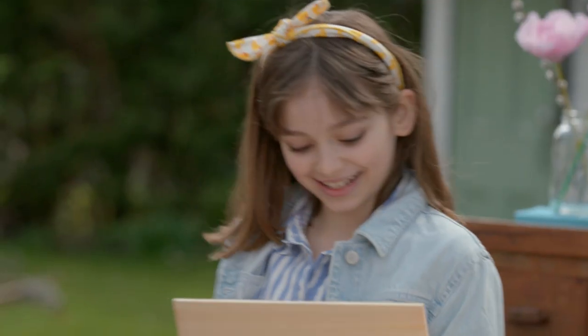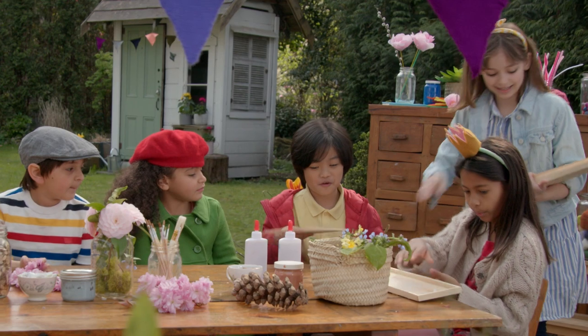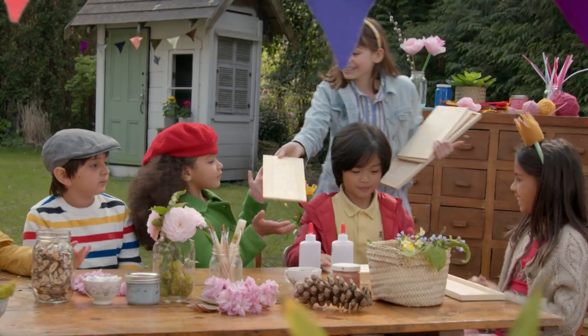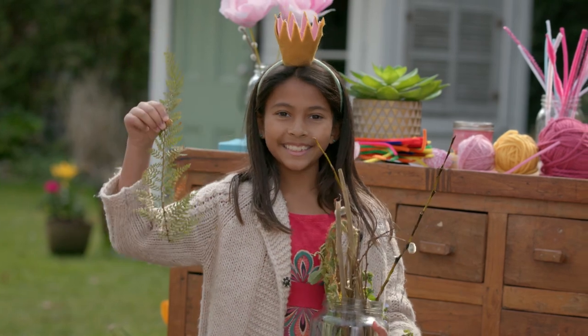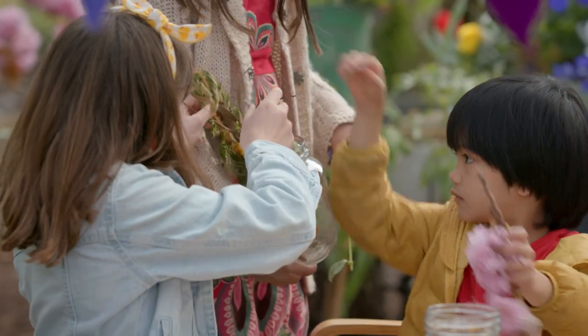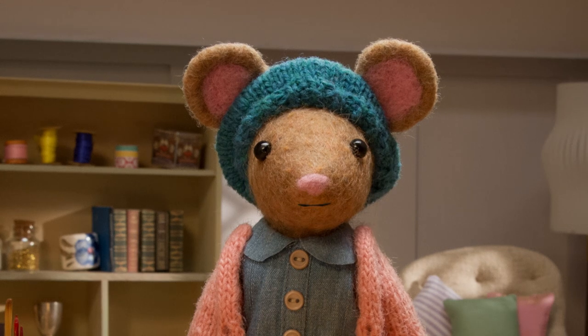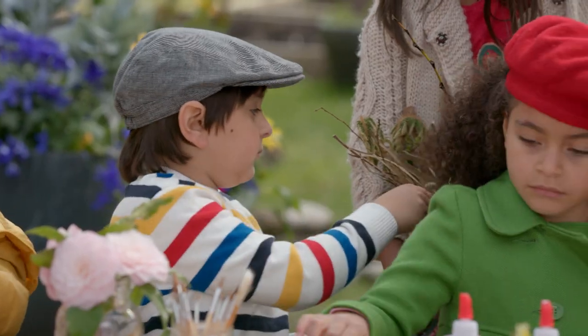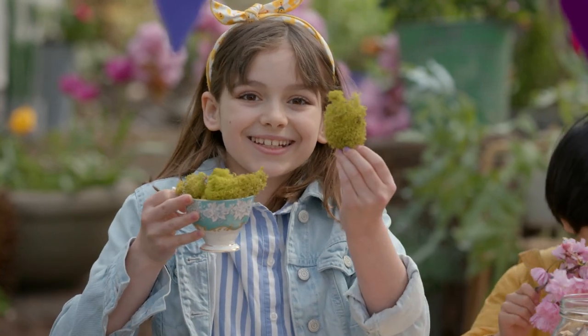Step two. Find a wooden board, or ask a grown-up to cut you one. This will be where you add your kind words. Now, collect some nature treasures like leaves, sticks, and flower petals. Only take a little, and only take what's abundant. I've got some flower petals and some sticks. I've got moss and some small pine cones.